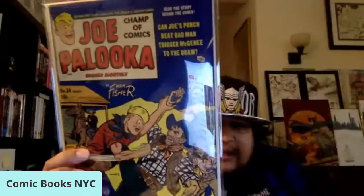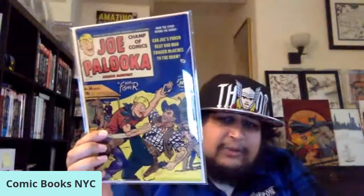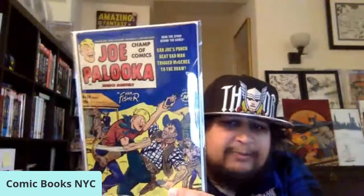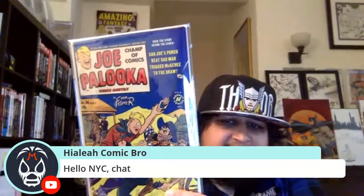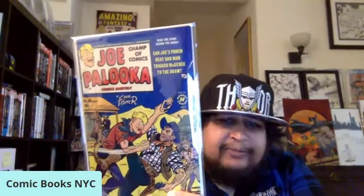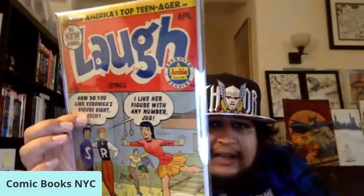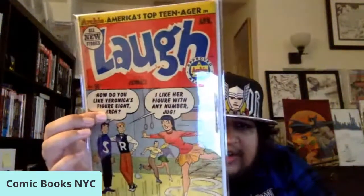My first Joe Palooka — number 54, Al Abison cover, Harvey Comics 1951. War books are undervalued, I agree with that. And here's Laugh Comics number 56, Bill Vigoda, 1953 — more Golden Age Archie goodness.